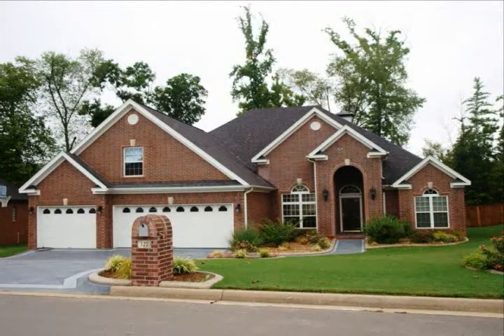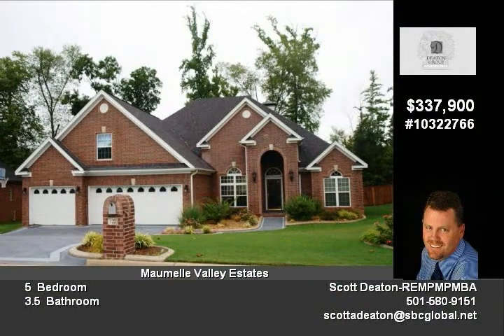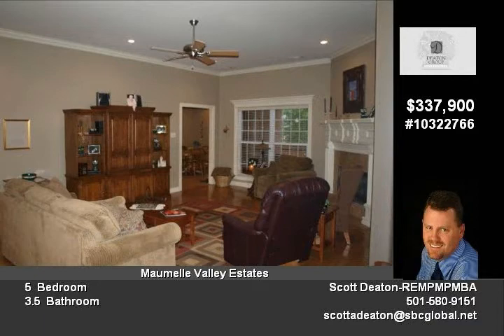Welcome home to 127 Mountain Valley Drive in Malmo Valley Estates. This clean and move-in ready home features an open design with a large great room and a large hearth room.